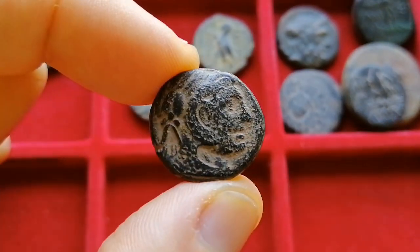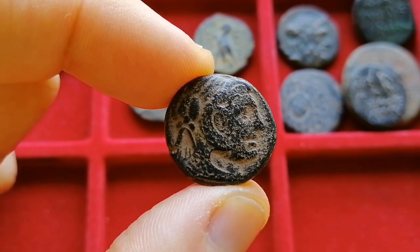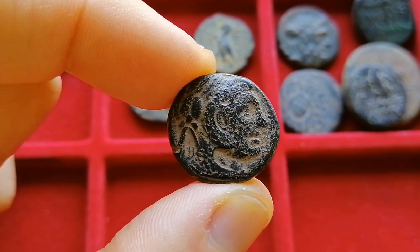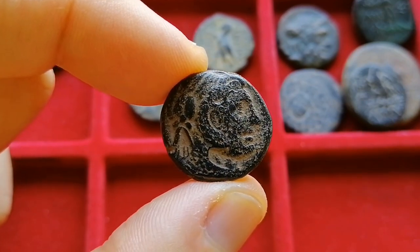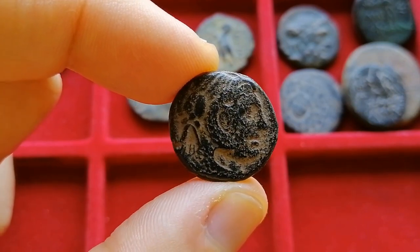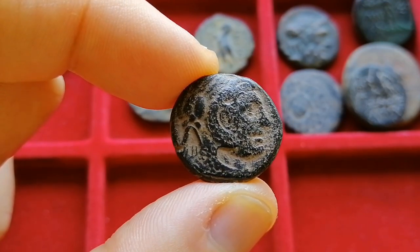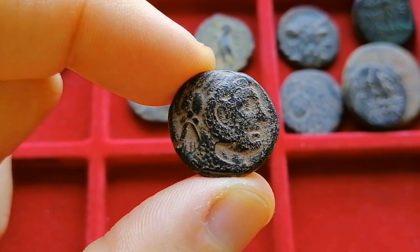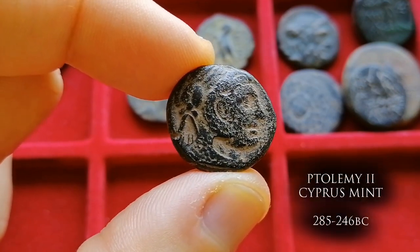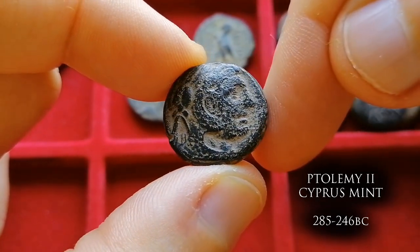Moving to the second piece, looking at the obverse we can see some similarities to the first coin, but with ancient coins the devil's in the details. The previous coin had a lion headdress; here instead we have an elephant headdress. Whoever put this coin in the lot might have thought it was yet another Alexander coin, but in fact this elephant head indicates this is a Ptolemaic coin — struck under the authority of the Ptolemies of Egypt.